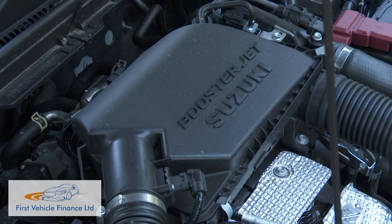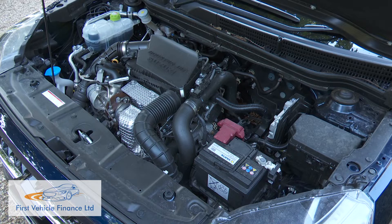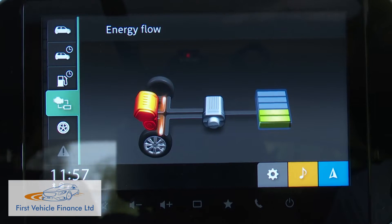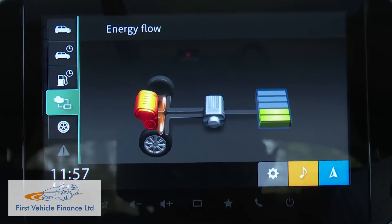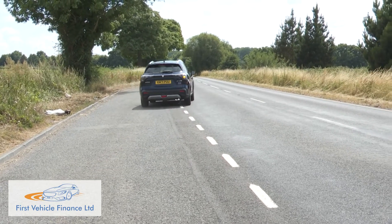This revised S-Cross carries over the 1.4 Boosterjet hybrid 129 horsepower petrol engine used on the pre-facelift model. Basically, energy that would otherwise be lost when braking or cruising off-throttle is harvested via a kinetic energy recovery system and sent to a small lithium-ion battery placed beneath the front passenger seat. This is used to drive a belt-driven ISG unit, or integrated starter generator, and power the engine's stop-start system.